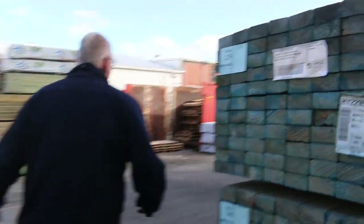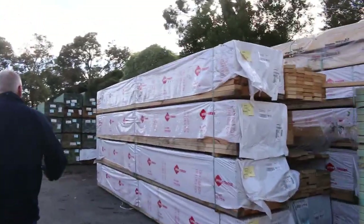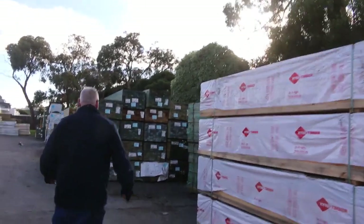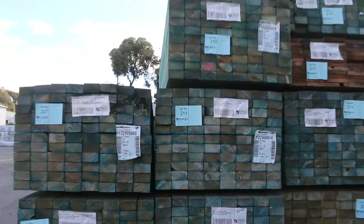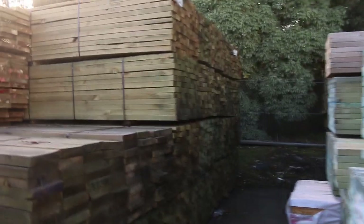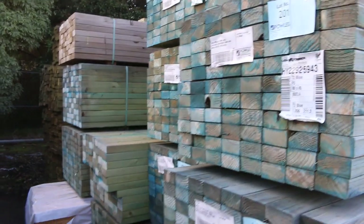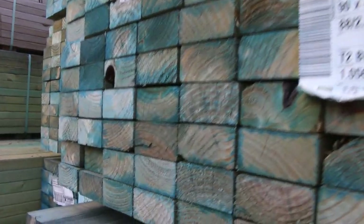Moving down the yard now. Over here we have another bay of clearance stock. There's a lot of T2 blue stuff in tomorrow — a heap of 4.2s and some 2.4s, plus a 9045. Plenty of stock to clear. More clearance material further along: a bit of 9045, some 3.0s, some 2.4s, some F5, some M10 — all sorts of stuff. Make sure you come and check it all out.